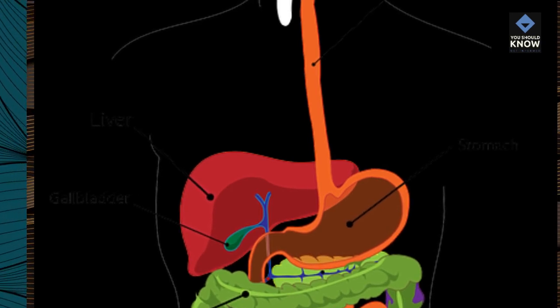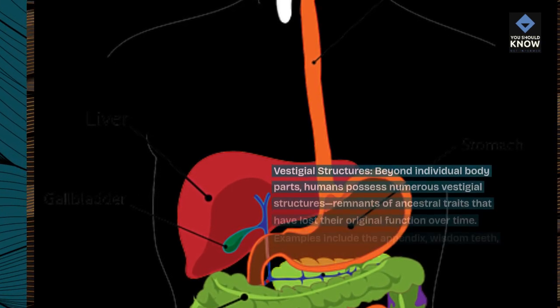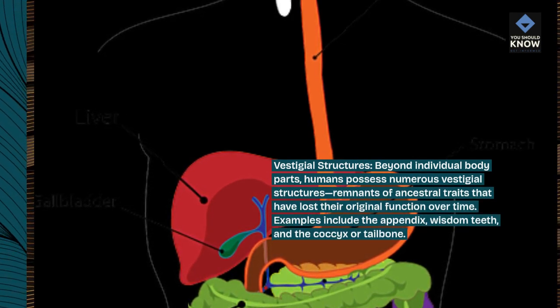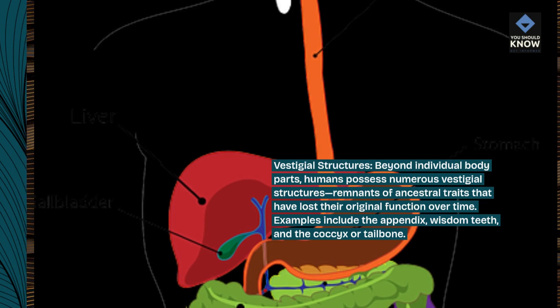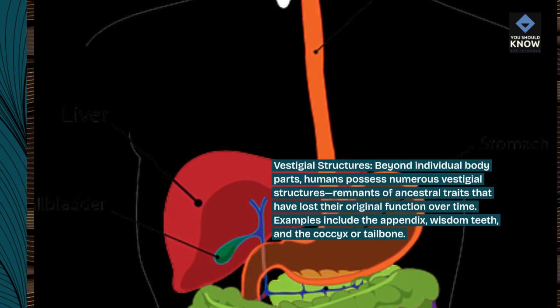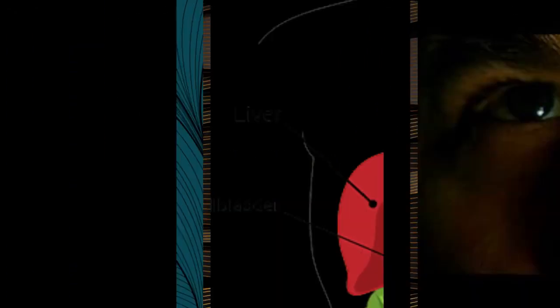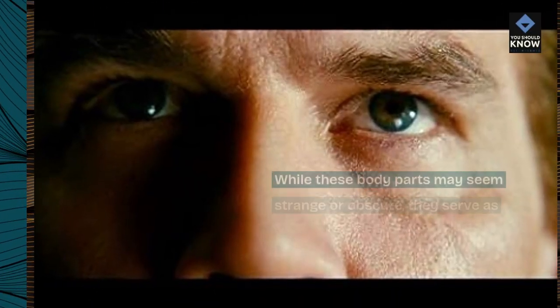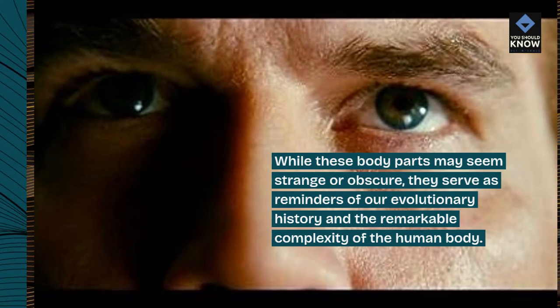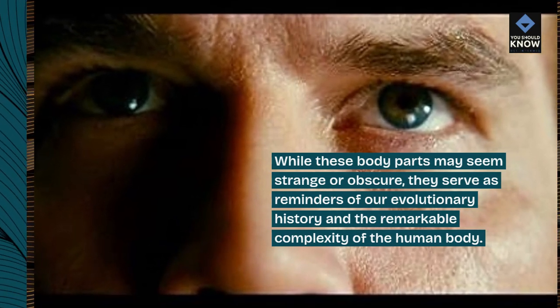Vestigial structures. Beyond individual body parts, humans possess numerous vestigial structures — remnants of ancestral traits that have lost their original function over time. Examples include the appendix, wisdom teeth, and the coccyx or tailbone. While these body parts may seem strange or obscure, they serve as reminders of our evolutionary history and the remarkable complexity of the human body.